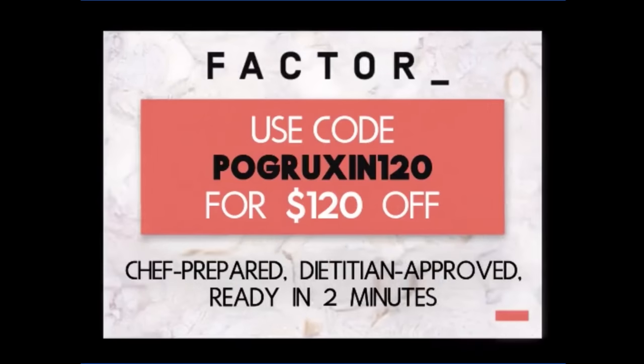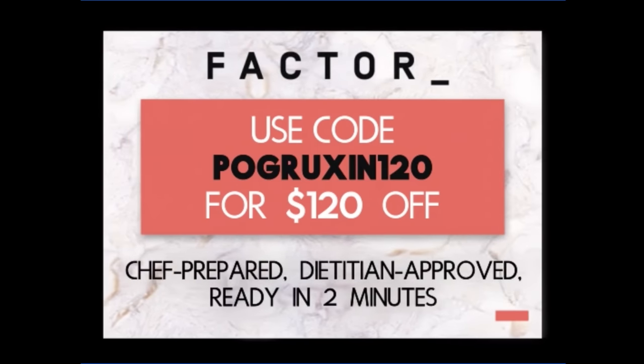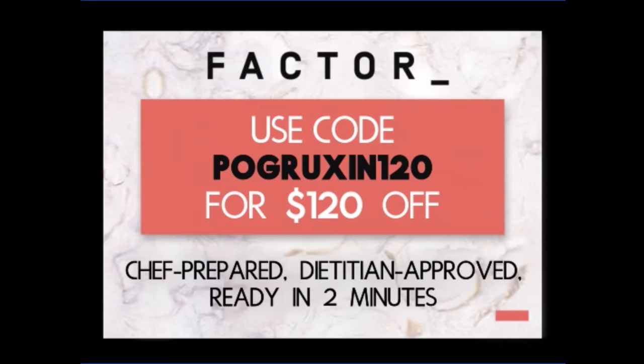Looks like we're done. Let's give it a quick taste. Wow — I hate green beans and that's actually not bad. We got a big hunk here. That's really good for heating up in a microwave. If you're interested in Factor, use my link or go to go.factor75.com and use code PORUXEN120 for $120 off. Thanks again to Factor for sponsoring the video.